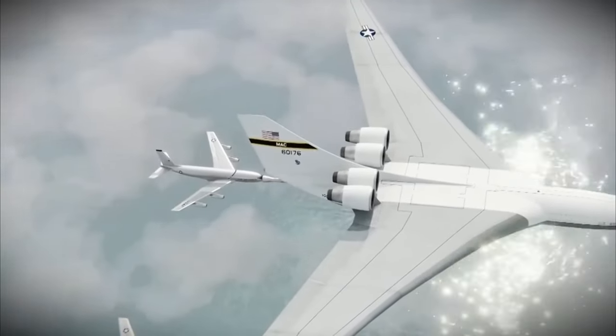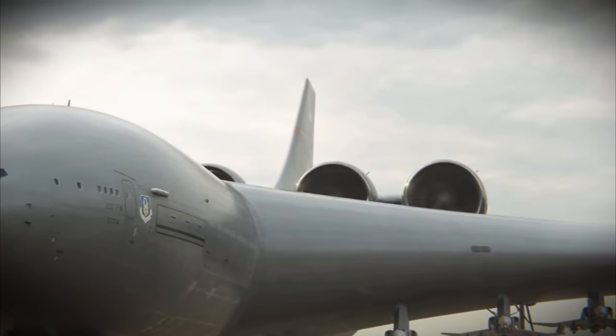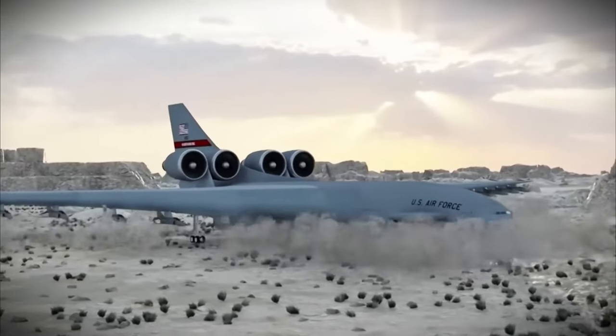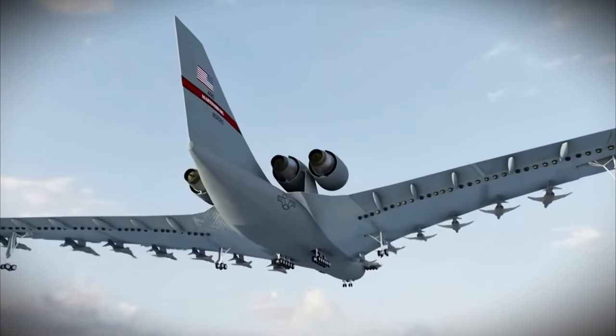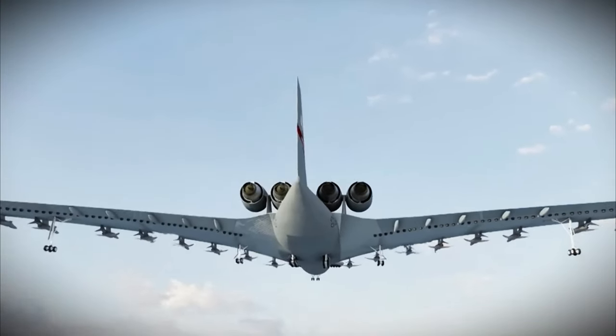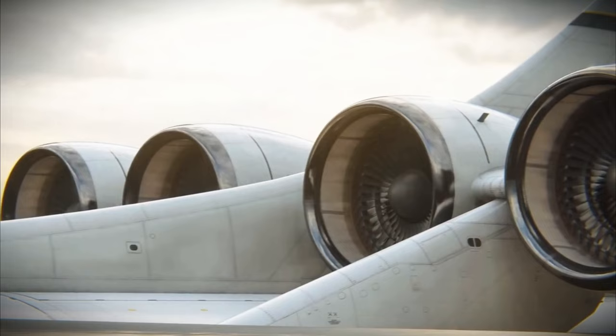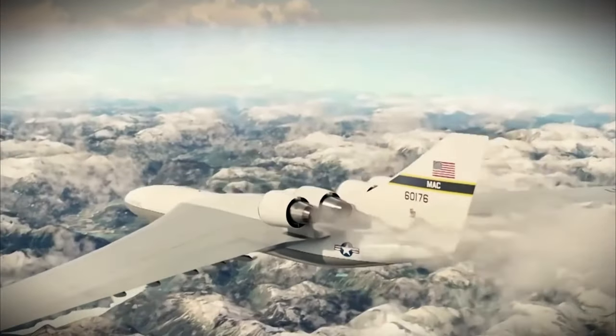Plus, it can let fighter jets land on its tail while in flight. However, because it's so enormous, there's no runway long enough for it to take off. To reduce the takeoff distance, engineers had to fit 54 auxiliary engines into its huge wings to provide vertical thrust. At the tail, it is equipped with four giant main engines that can generate over 200 tons of horizontal thrust.